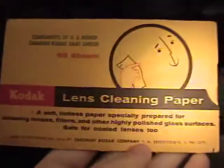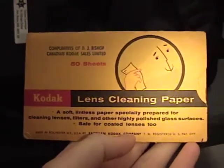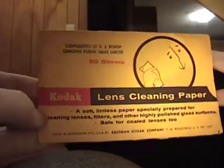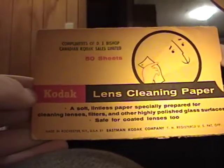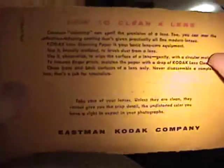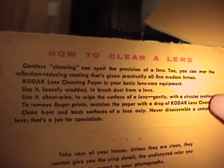There's also this — a Kodak lens cleaning paper. Look at how old it is — that's the old Kodak logo, so this must be from like the 50s or 60s. Made in USA. It's got vintage lens cleaning paper inside. 'A soft lintless paper specially prepared for cleaning lenses, filters, and other highly polished glass surfaces — safe for coated lenses too.' And there's instructions on how to clean a lens. Super cool — vintage Kodak.